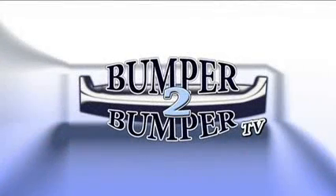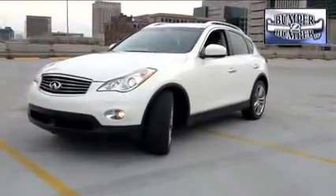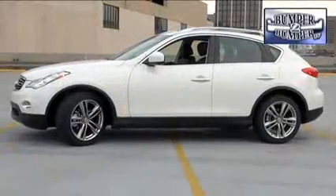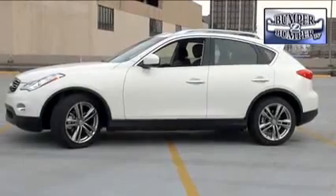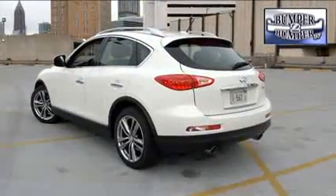This is Bumper to Bumper TV. Is this what a little luxury can look like? After all, the Infiniti EX35 is a smaller luxury crossover. While it may share a similar footprint with the Rogue from the Nissan side of the family, there are significant differences between the vehicles.